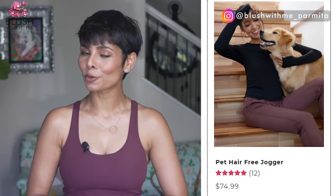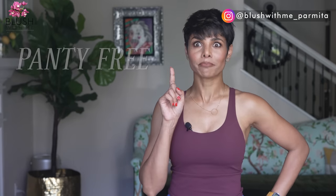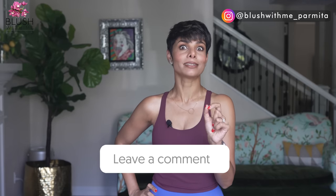Fanka is clearly an insight-driven brand constantly in pursuit of finding functional solutions for women. I cannot wait to try their pet hair-free leggings. With the 12% discount I'm definitely going to buy more. For me, going panty-free, joint support, and reversible wear got me hooked to this brand. Let me know what feature in your leggings is a must for you.